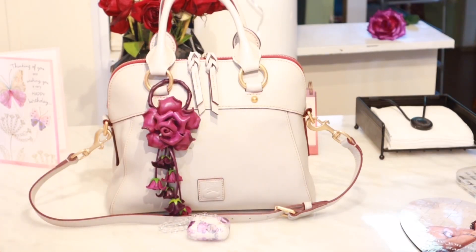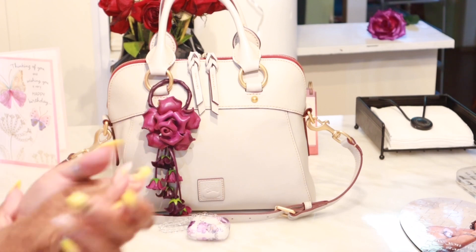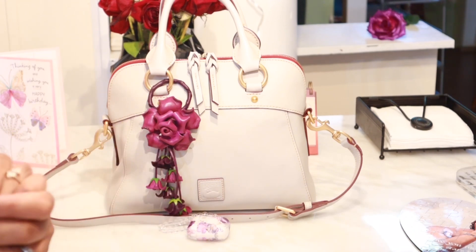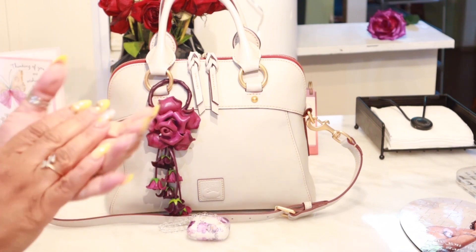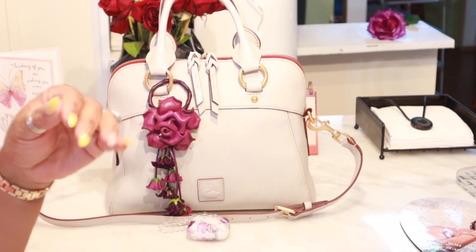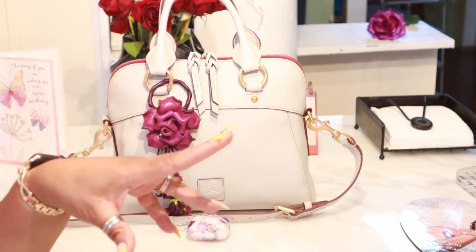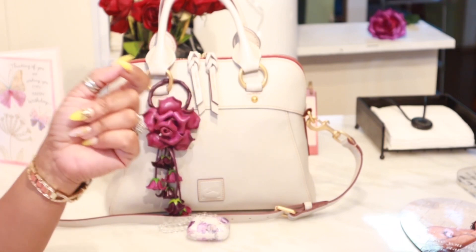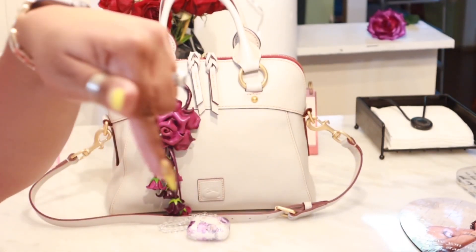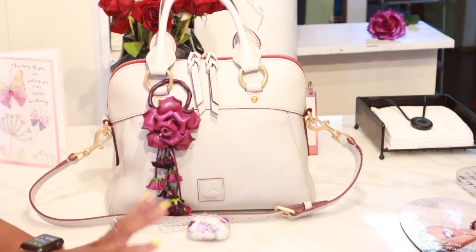Hi YouTube, welcome back to my channel! Thank you so much for tuning in — welcome to all my new subscribers and all my old but goodies, thank you for your continued support. Today I am doing a collab — another collab! I think it's so much fun to hook up with one of your bag sisters. Today I am doing my collab with my girl Deluxe. I will link her channel here so you can go check her out and see how she is carrying her bag.